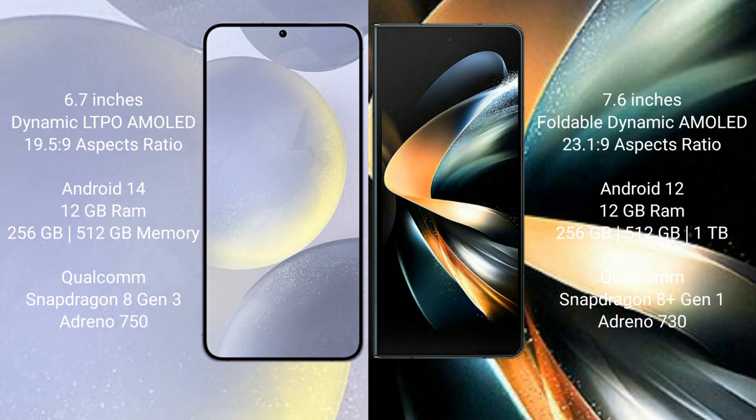Samsung Galaxy S24 Plus runs on the Android 14 operating system. Samsung Galaxy Z Fold 4 runs on the Android 12 operating system.